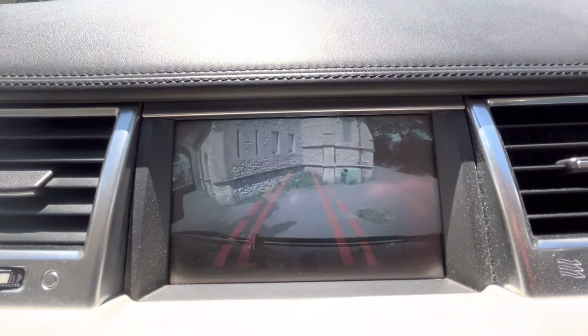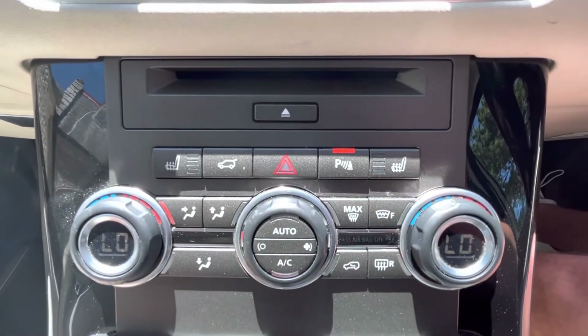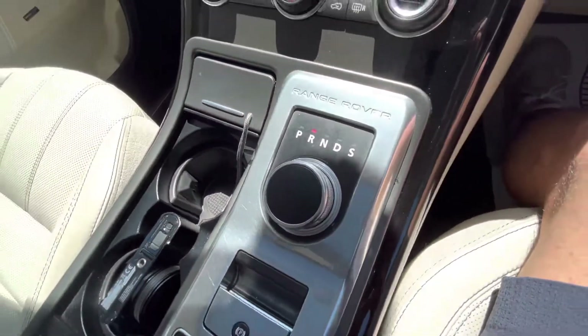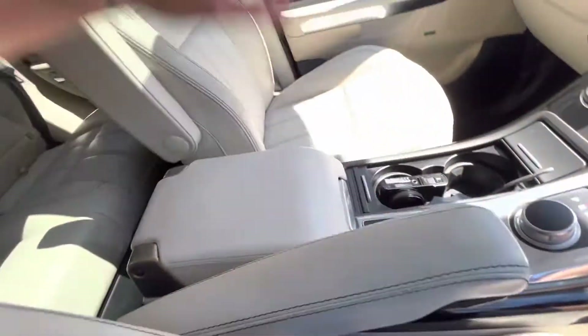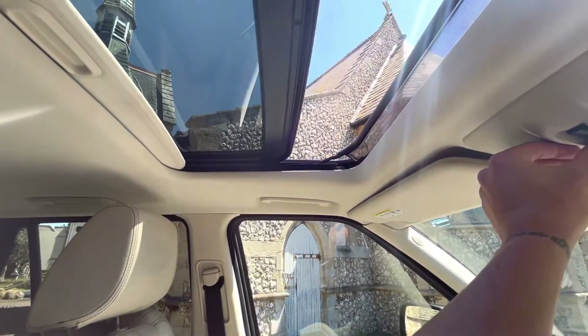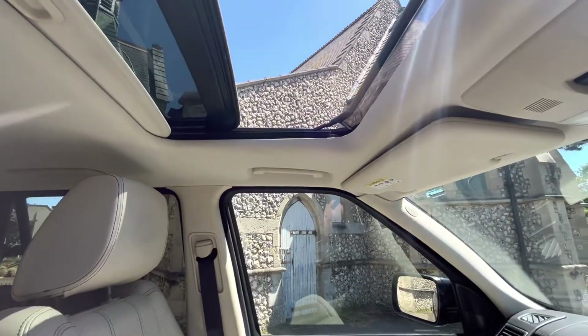We also have a reverse camera with grid lines, and heated seats for both the passenger and driver. Split air conditioning and heating, a nice swirly automatic gearbox with all the suspension controls, a cool box, and armrests. The sunroof opens and works like a dream.